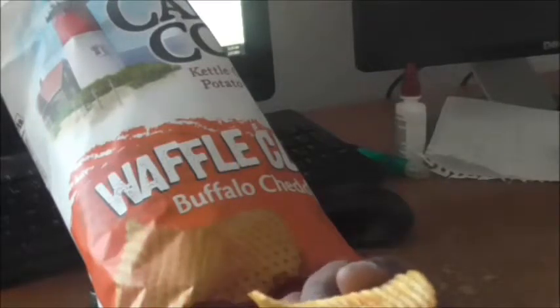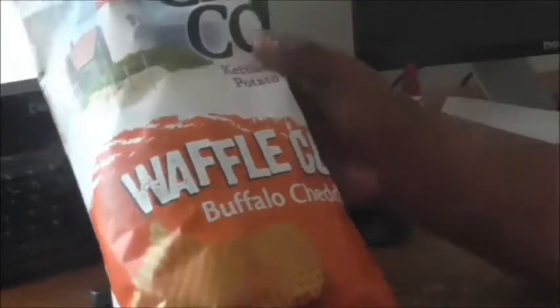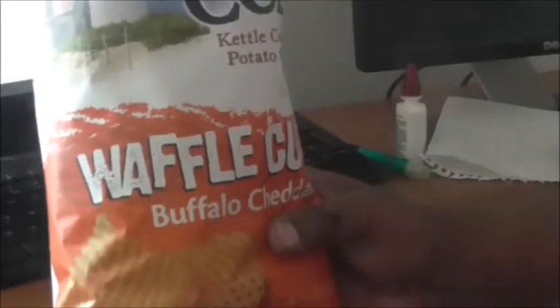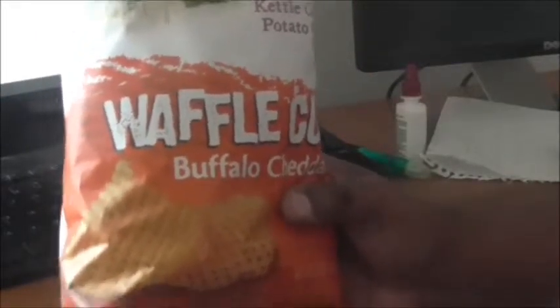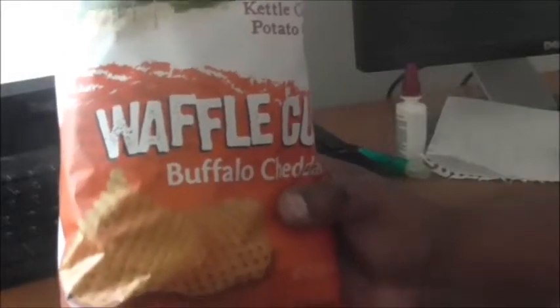Very crunchy. Instantly get the buffalo flavor. Not picking up a lot of the cheddar — just a little bit, very faint. Not too bad. You definitely get that buffalo flavor, but the cheddar is real mild. You really have to think about it just to pick it up.